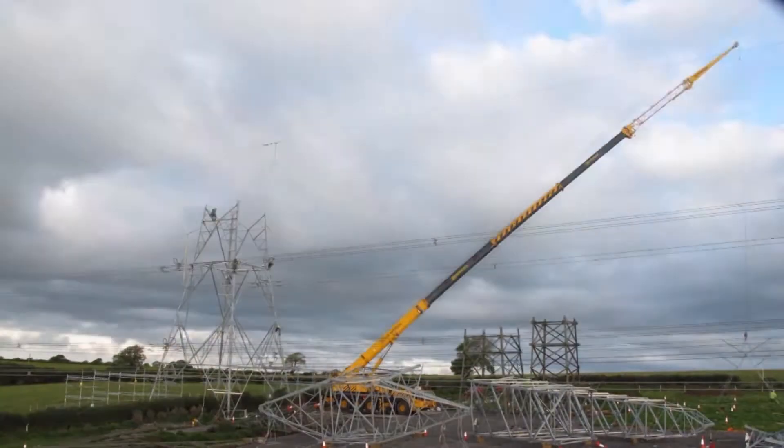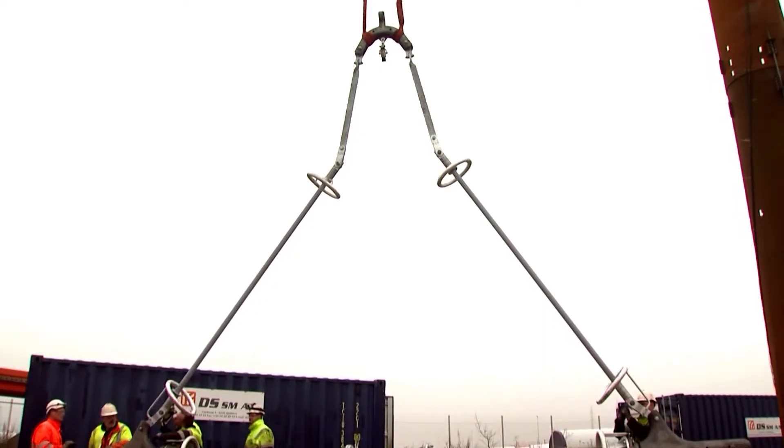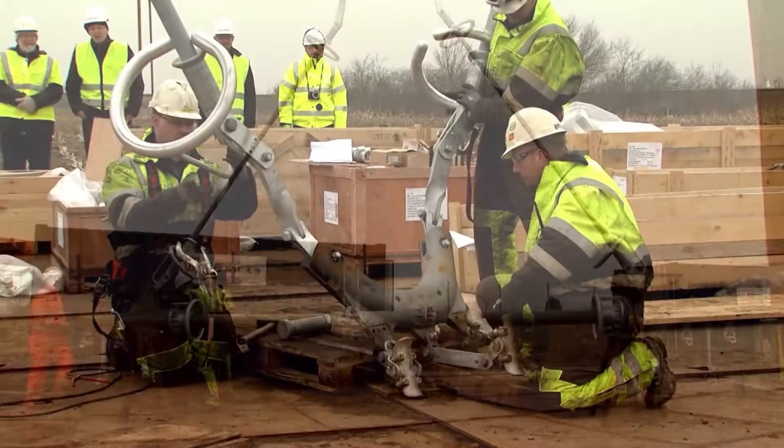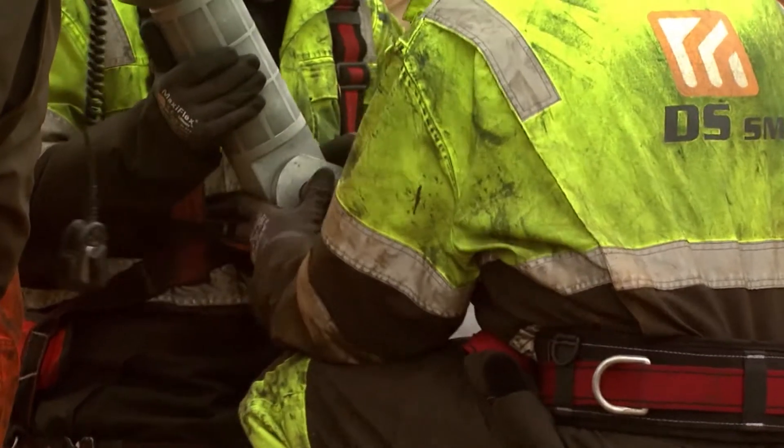The conventional pylon has hundreds of parts — it's basically like a large Meccano set that all bolts together on site and takes quite a bit of time. The T-Pylon consists of only 10 structural components plus the bolts, so it's very simple to bolt together.